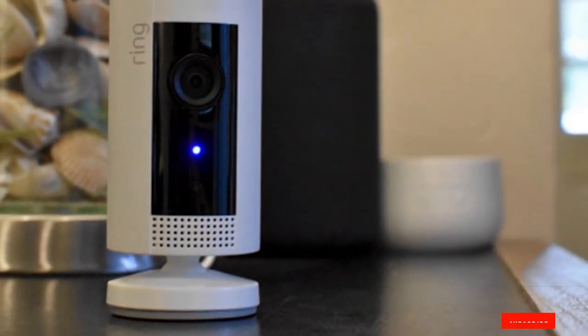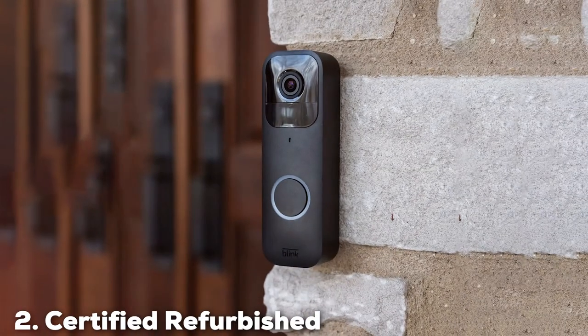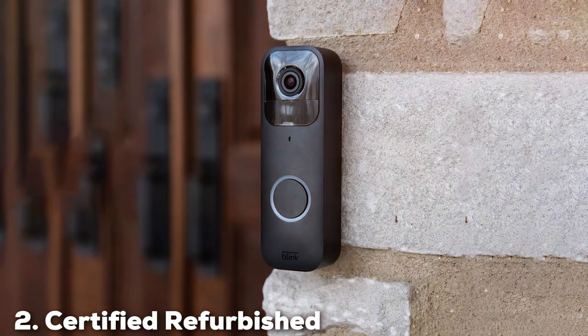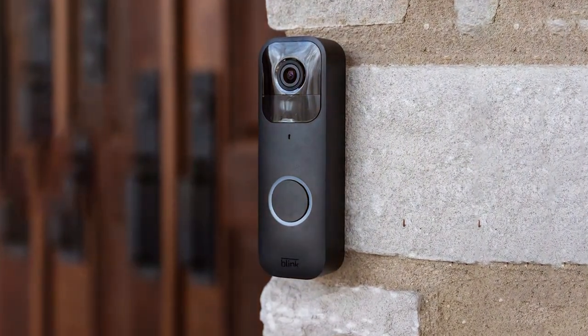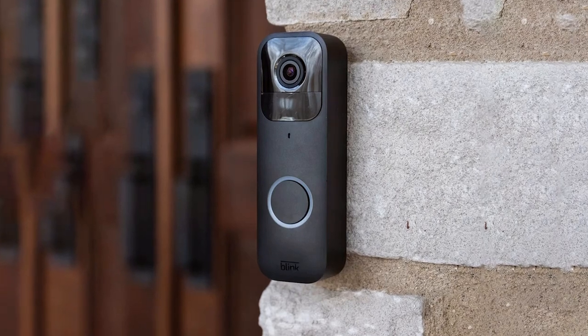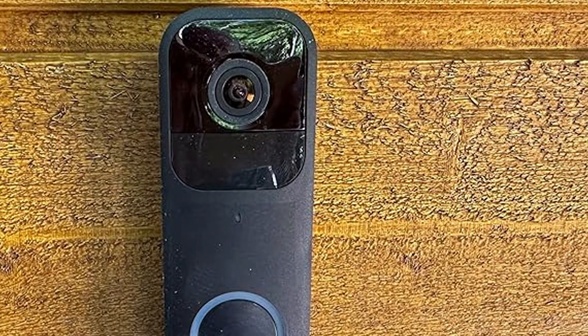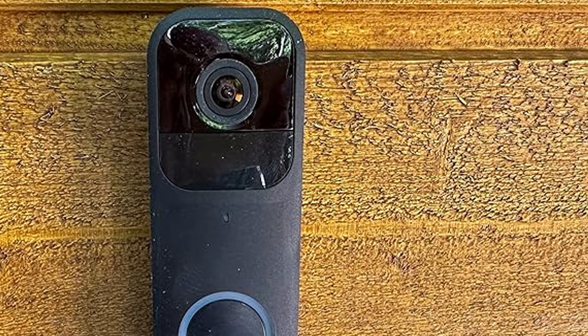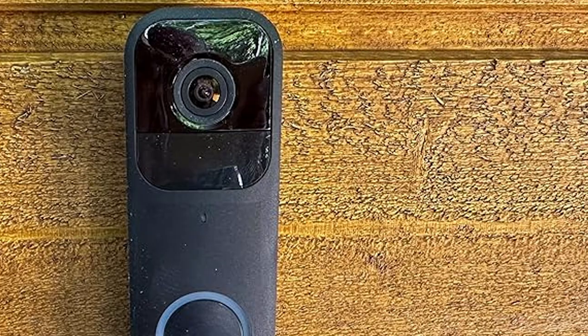This product exemplifies Ring's commitment to making advanced home security accessible to everyone. Moving on to number 2, we have the Certified Refurbished Blink Video Doorbell. If you're looking for an economical yet reliable addition to your home security setup, the Certified Refurbished Blink Video Doorbell is a fantastic choice. This smart doorbell, despite being refurbished, offers the same quality and functionality as a brand new one.